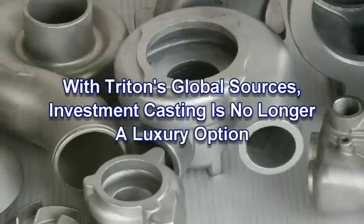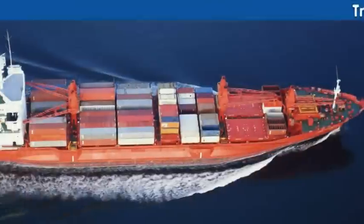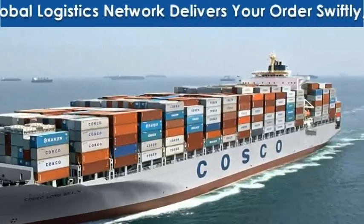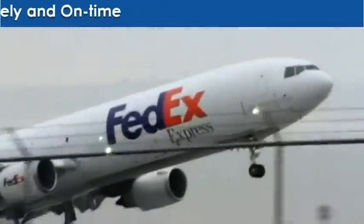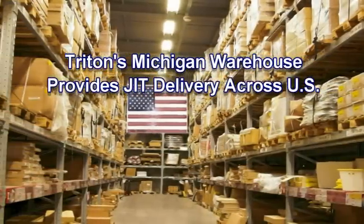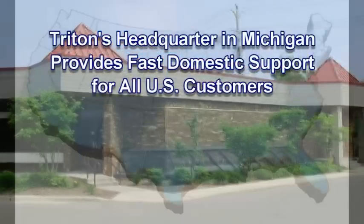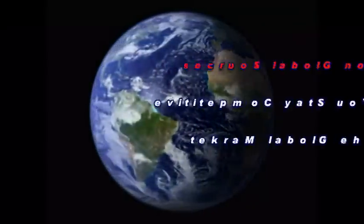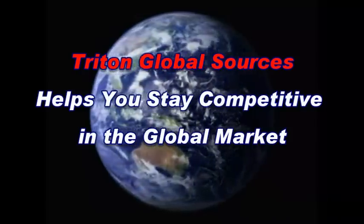With Triton's global sources, cost for investment casting is no longer prohibitively high. Triton works with major logistics companies to deliver your order swiftly, effectively, and on time. We can warehouse your parts in Michigan for just-in-time delivery. Our staff in Michigan headquarters can provide vast customer support across the United States. Triton Global Sources, dedicated to helping your company stay competitive in the global market.